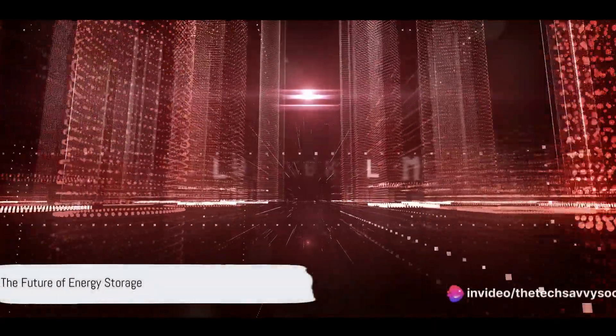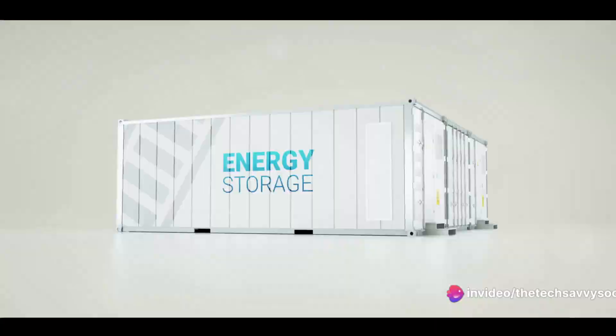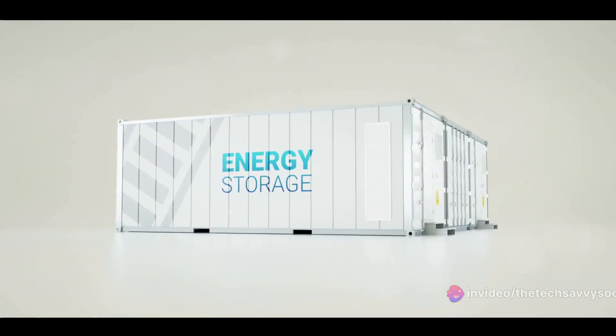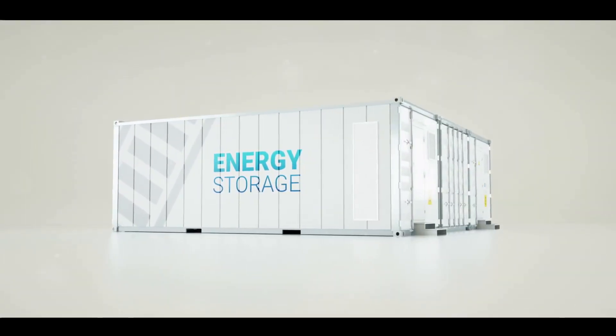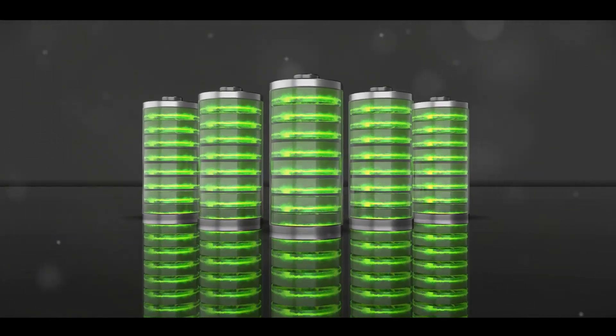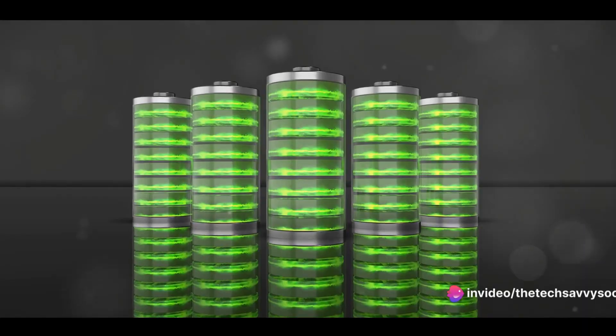Ever wondered what the future of energy storage looks like? Imagine a world where the buildings we live and work in, the roads we drive on, could all store energy. This isn't a figment of science fiction, but a promising reality brought to life by supercapacitors.